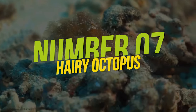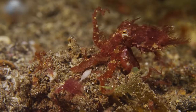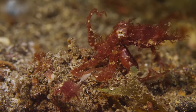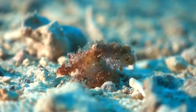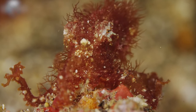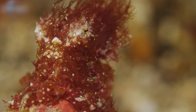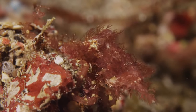Number 7: Hairy Octopus. This tiny puffball of cuteness is one of the hardest-to-find octopuses in the world. Divers consider the hairy octopus as the holy grail of weird and cool marine creatures. At a length of around 2 to 5 centimeters and an arm length of 3 to 10 centimeters, this well-disguised cephalopod is often mistaken for a tuft of algae to the untrained eye.